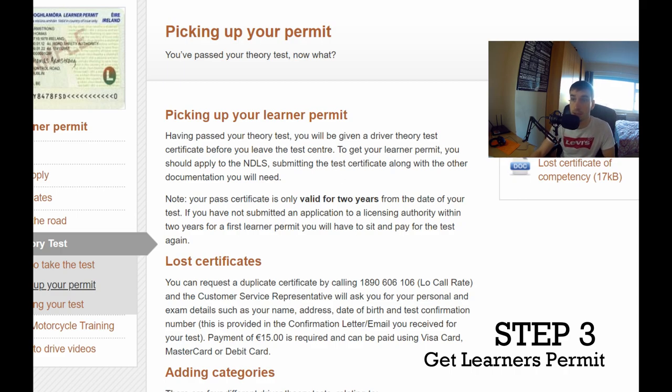When submitting your certificate at the NDLS, you'll also need other documentation: a proof of address, your theory test pass certificate, and identification such as your passport. Then you're going to have to wait in there for about three hours — that's just the way it is. You'll probably have to turn up at seven o'clock in the morning. The NDLS centres have terrible Google ratings because people are frustrated with them, but that's just how it is.